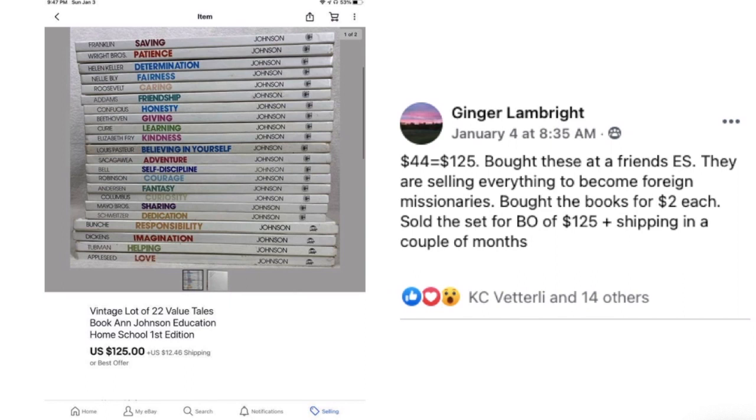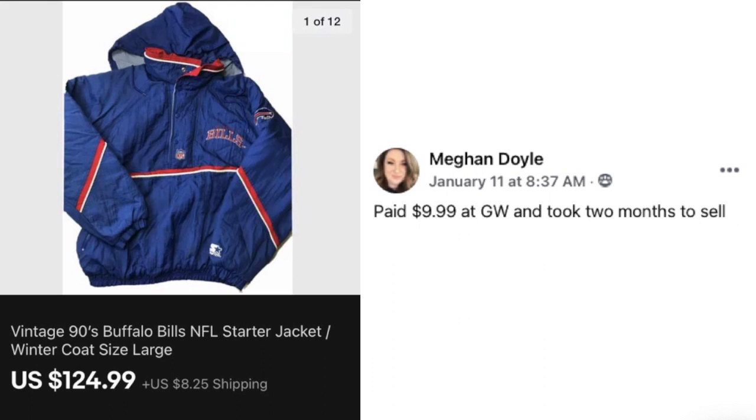Now we've got Ginger. She paid $44 total — bought the books at a friend's estate sale for $2 each; they're selling everything to become foreign missionaries. Sold the set for best offer of $125 plus shipping in a couple of months. These are a lot of 22 Value Tales and Johnson Education homeschooling books. $44 sold for $125.